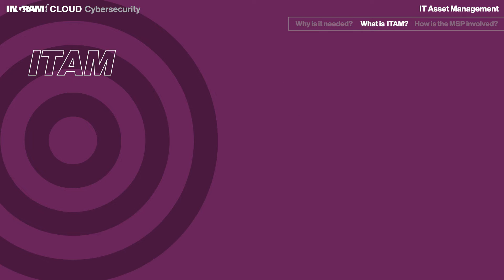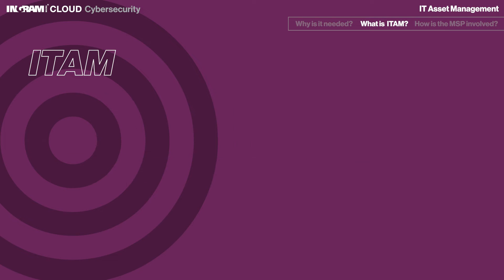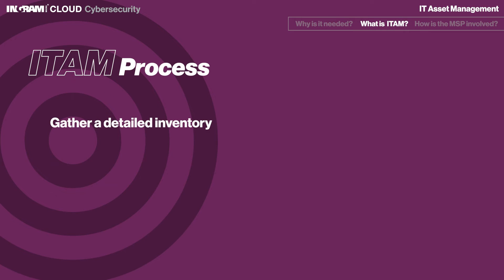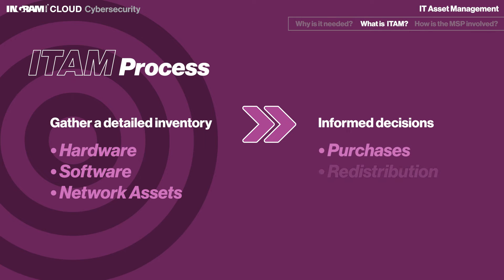More specifically, ITAM is a set of business practices that combines financial, inventory, and contractual functions to optimize spending and support lifecycle management and strategic decision-making within the IT environment. The IT asset management process typically involves gathering a detailed inventory of an organization's hardware, software, and network assets, and then using that information to make informed business decisions about IT-related purchases and redistribution.